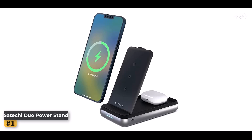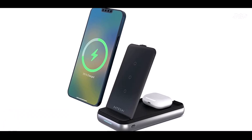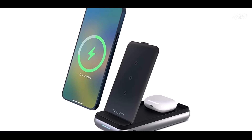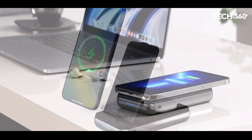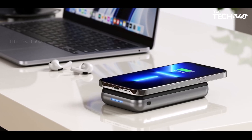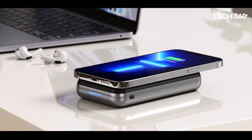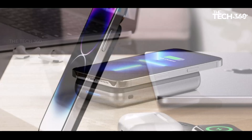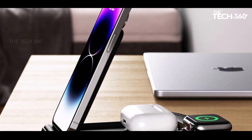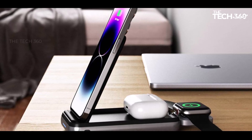We'll explore the features and benefits of the Satechi Duo Power Stand, including its wireless charging capabilities, powerful 10,000 mAh battery, and user-friendly design. The Satechi Duo Power Stand is a versatile 3-in-1 charger with an integrated 10,000 mAh power bank, allowing you to charge up to three devices simultaneously. It includes a charger for smartphones supporting up to 10W or 7.5W for iPhones, a charger for AirPods up to 5W, and a USB-C port at 14W for other devices.